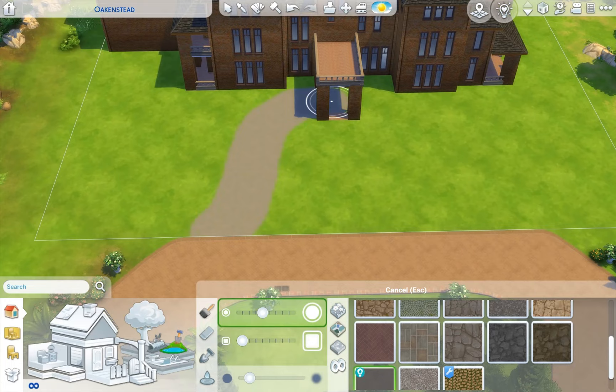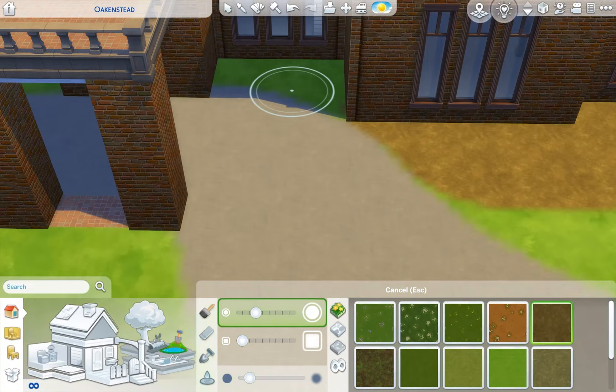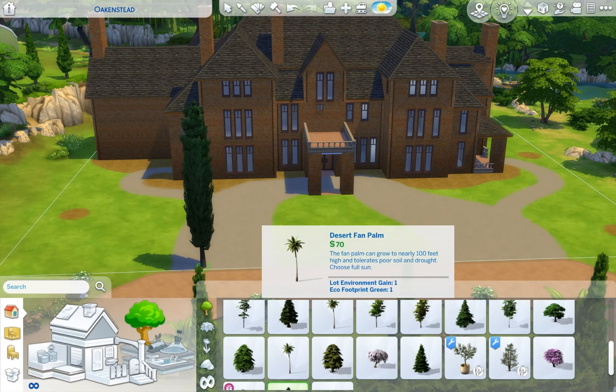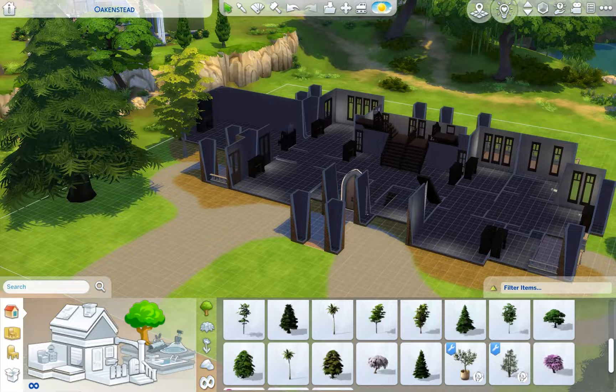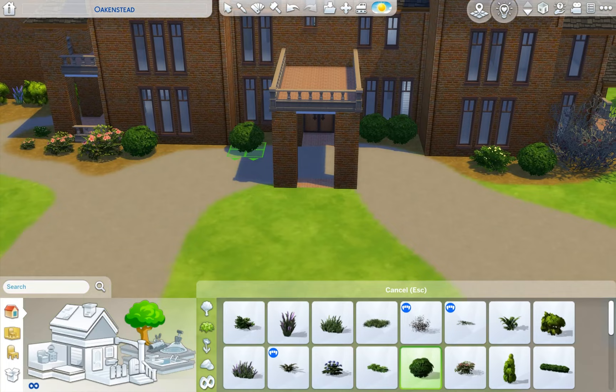Driveway — I always hate doing driveways because it could either be ridiculous or just fine. It turned out fine. Once you add landscaping and everything it makes the house look a lot better, so we're gonna add a ridiculous amount of landscaping and some trees. I also scaled up some cars. I miss cars so much from The Sims 3.